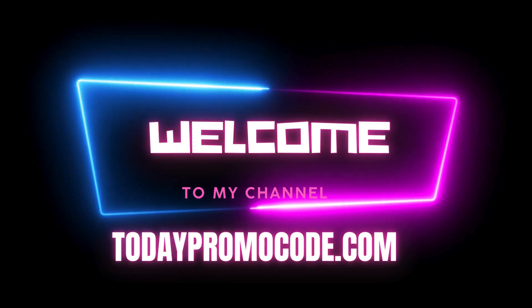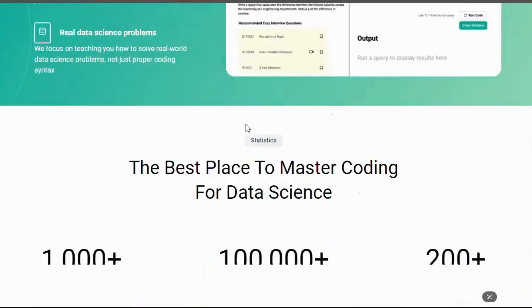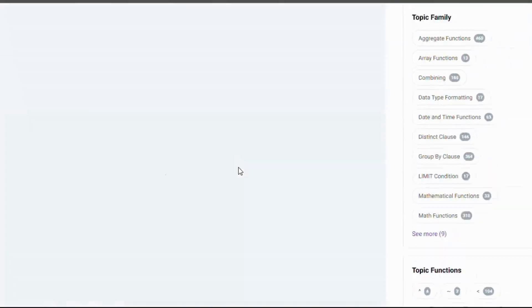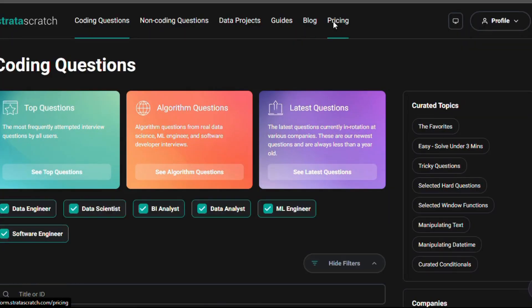Hey everyone. Welcome back to todaypromocode.com. If you're looking to enhance your data skills and land that dream job, you're in the right place. Today, we're diving into Stratascratch, an incredible tool for aspiring data scientists and analysts. Plus, I have an exclusive promo code that can get you up to 40% off your purchase. Click the link in the description to activate the promo code.